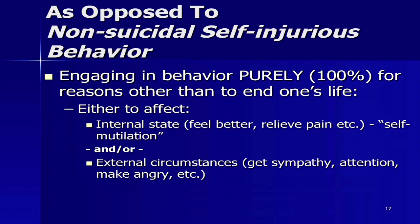Non-suicidal self-injurious behavior is when they engage in the behavior purely 100% for reasons other than to end one's life — what we think of as self-mutilation to relieve internal pain, feel something, or what we call affecting external circumstances. That's getting something else to happen: the homeless person who wants food and shelter, or the man who goes up to the roof because he believes people will feel sorry for him but has no actual intention of ending his life. If that man accidentally fell to his death, that would be called an accidental death because there was no suicidal intent.